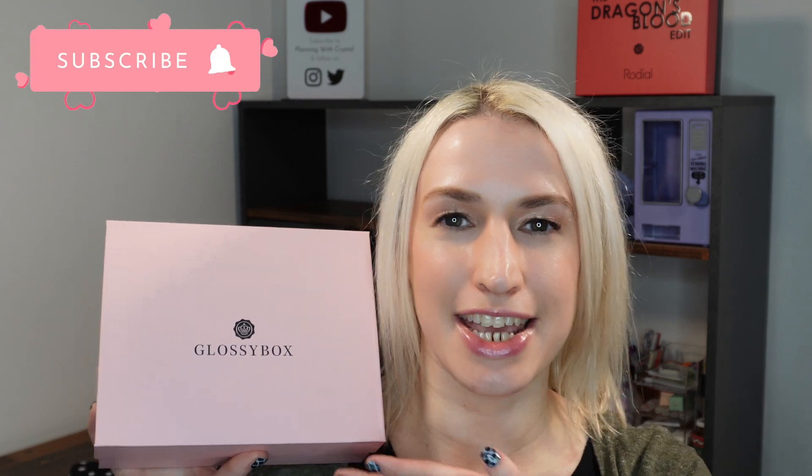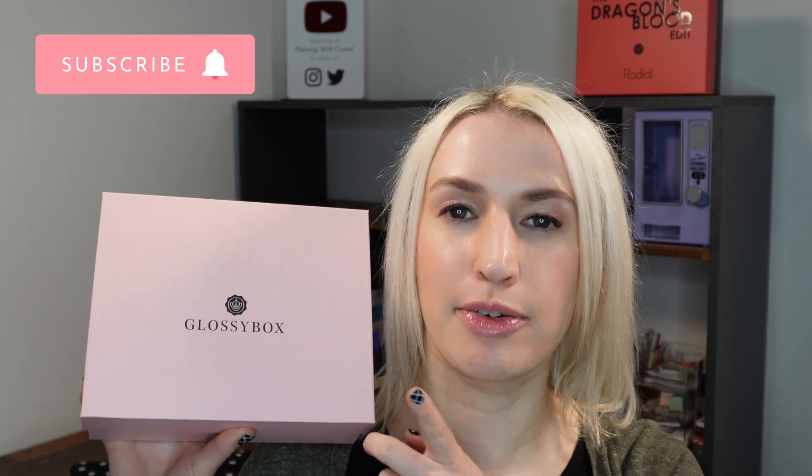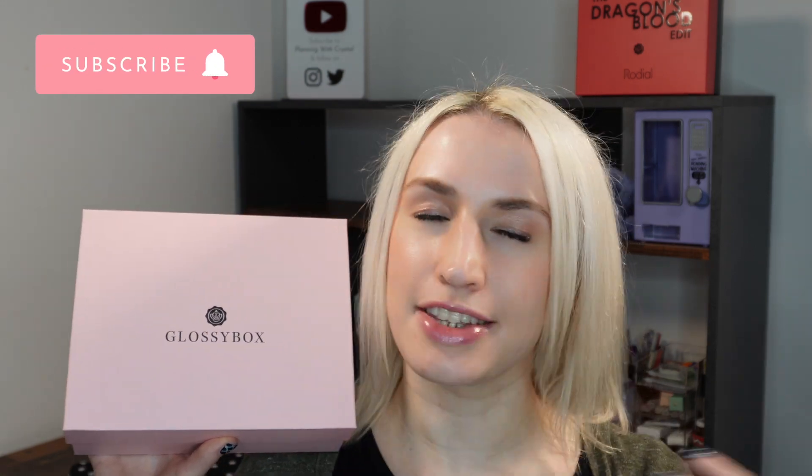Hey guys, welcome to Planning with Crystal. Today's unboxing is Glossybox. This is for March 2023 and it's the UK edition of Glossybox. Glossybox sent me this box and I'm going to unbox it for you.